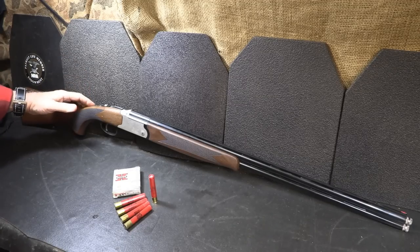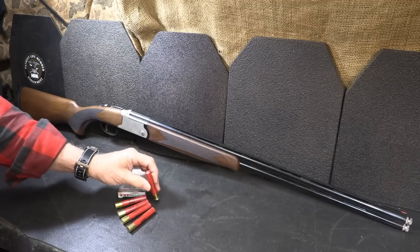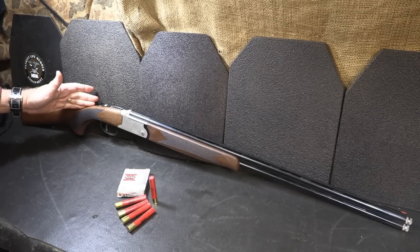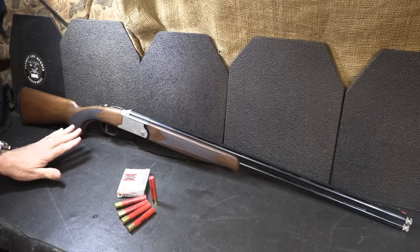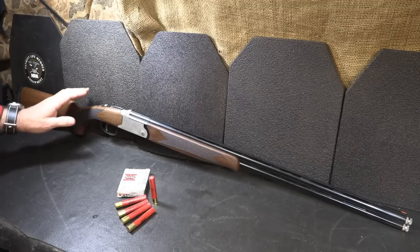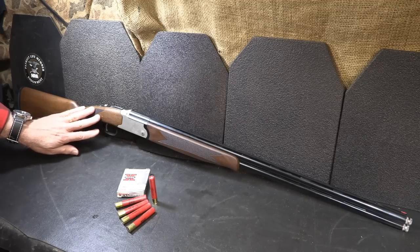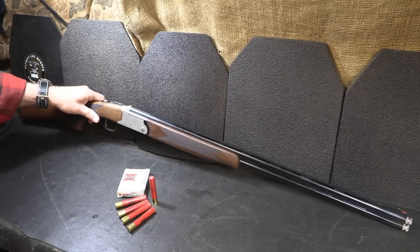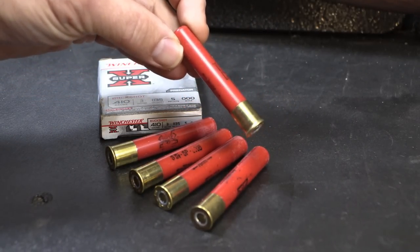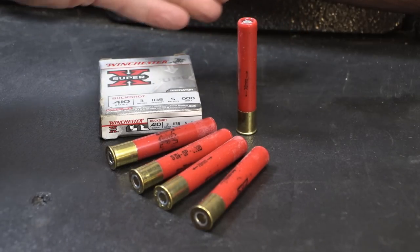Next, we have the Charles Daly Model 202. This is an over-and-under shotgun in .410. They make a number of different gauges — 20 and 12 gauge — and a number of other different models in the over-and-under series. But the over-and-under is just such a classic. They're beautiful shotguns, traditional for hunting, for clays, for skeet, for trap. This is a very well-finished shotgun. This is their black chrome and silver model. It has a 26-inch barrel and is 43 inches in overall length. You can use up to 3-inch shells, which gives you a lot of choices, and there are so many different load types in .410, including self-defense loads that are pretty serious.